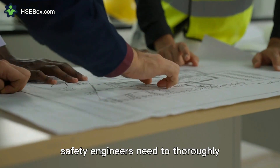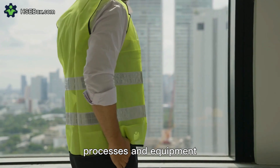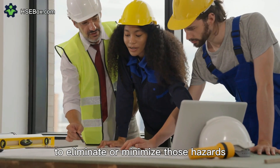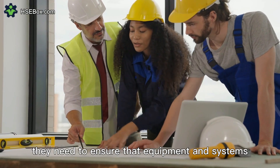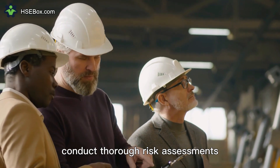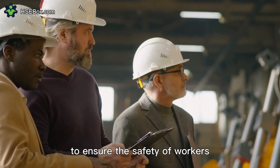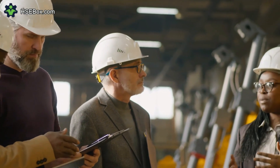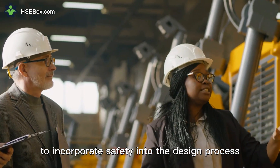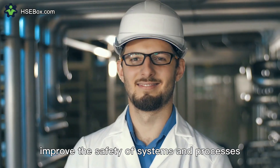Safety engineers need to thoroughly understand the potential hazards associated with systems, processes, and equipment and design appropriate engineering controls to eliminate or minimize those hazards. They need to ensure that equipment and systems meet relevant safety standards and guidelines, conduct thorough risk assessments, and perform safety-related calculations to ensure the safety of workers. Safety engineers also need to collaborate with other engineers and stakeholders to incorporate safety into the design process and continuously improve the safety of systems and processes.